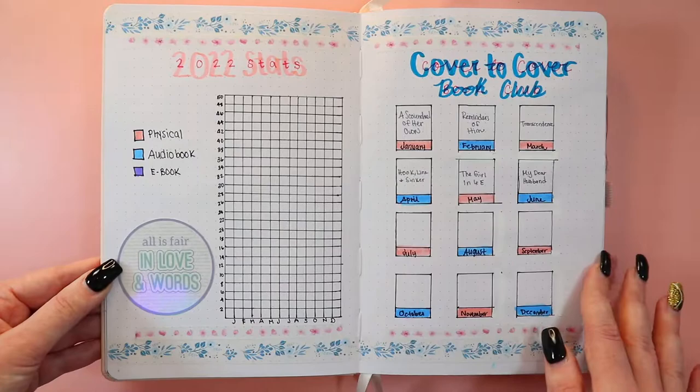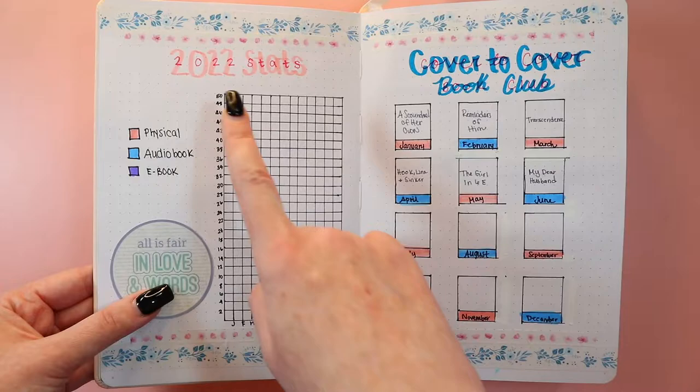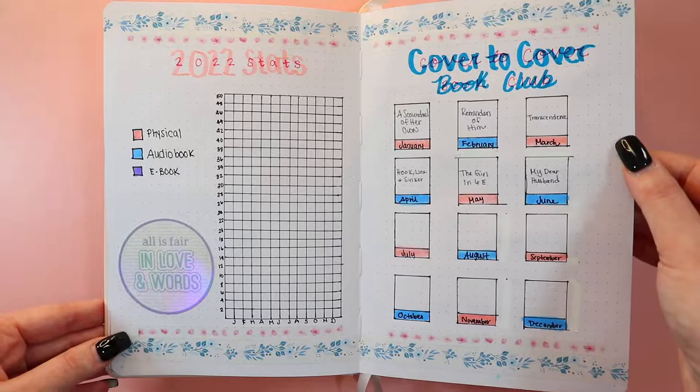This is my statistics page. I want to track ebook, audio, and physical books — I mentioned this in my goals video — and I have the months down here. It goes up to 50. I don't think I'll ever read 50 physical books in a month, but yeah. I like the washi tape for this.